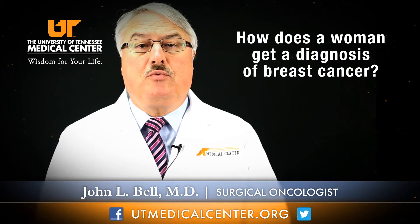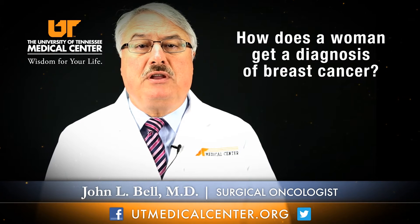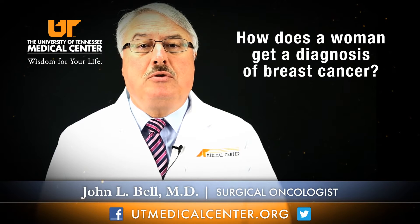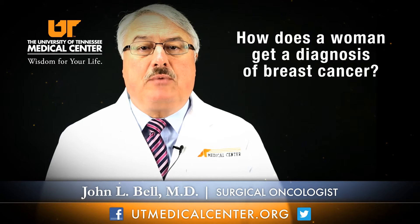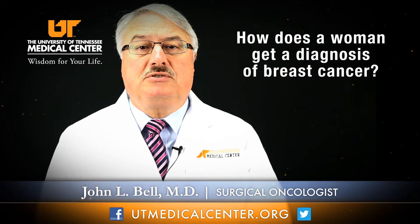The other most common way a woman can find out she has breast cancer is through a screening mammogram. Screening mammograms are currently recommended to be done annually beginning at the age of 40 and thereafter. Depending upon reviewing sequential mammograms and looking for changes and abnormalities, one would then go to some type of image-guided biopsy, which would establish the diagnosis of cancer. These are the two most common ways that women are diagnosed with breast cancer in 2012.